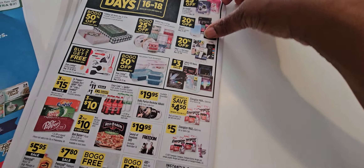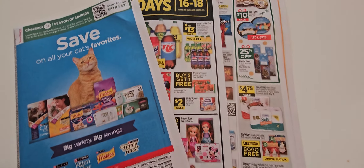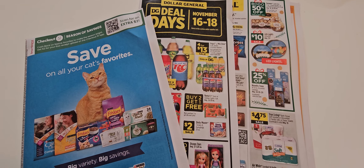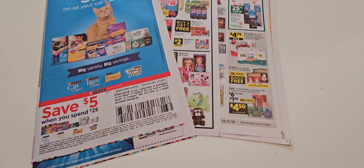That'll be it for our ad preview of the week for Dollar General and the Smart Source insert. I hope you guys enjoyed this video. Please make sure you hit like, subscribe, and share Ivy's Coupon Camp, and let me know if you enjoyed it. Bye!